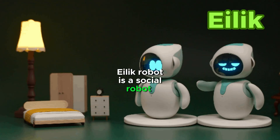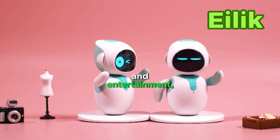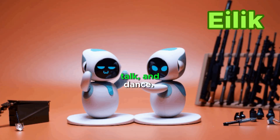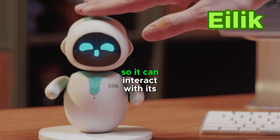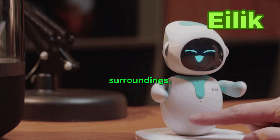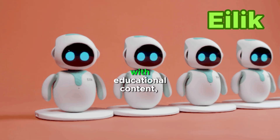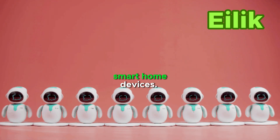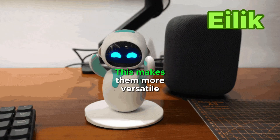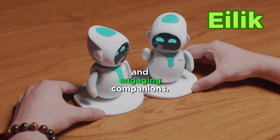Elik robot is a social robot designed for companionship and entertainment. It can walk, talk, and dance. It has a built-in camera and microphone so it can interact with its surroundings. Elik robots are integrated with educational content, music streaming services, and the ability to control smart home devices. This makes them more versatile and engaging companions.